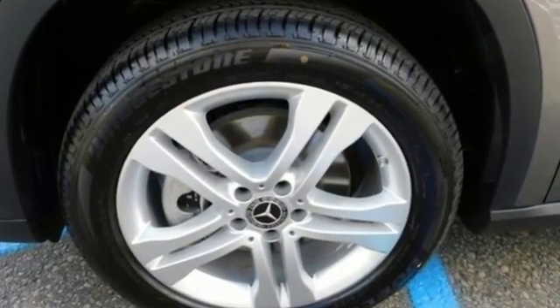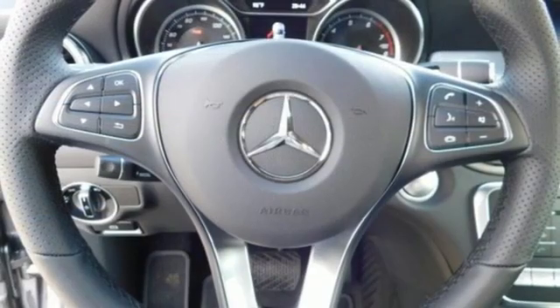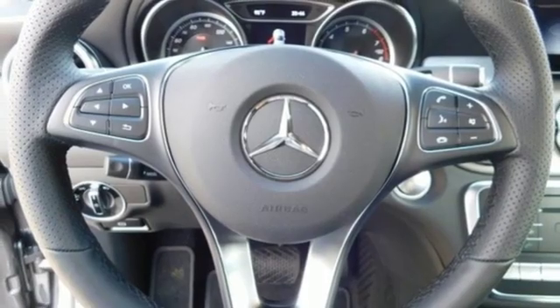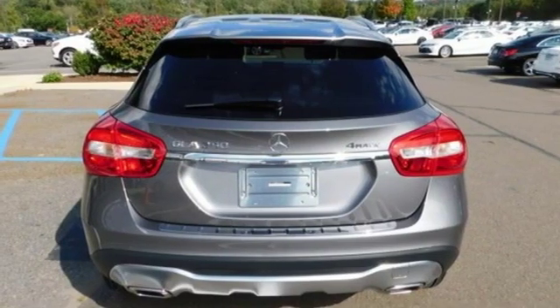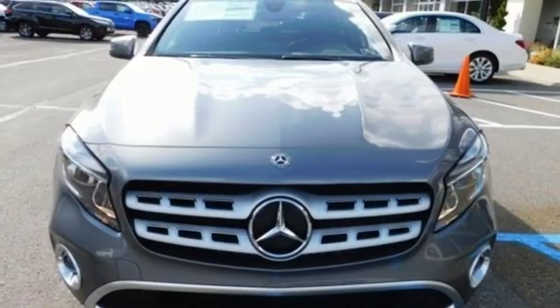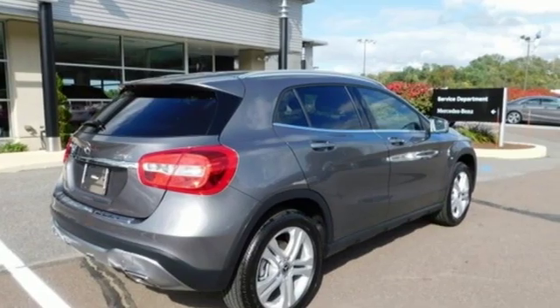It's well equipped with the features you need: turbo inline four-cylinder engine, gas pressurized shocks, streaming audio, power heated mirrors, dual zone climate control, external memory control, remote engine start smart device, driver and passenger memory seats, and automatic transmission.